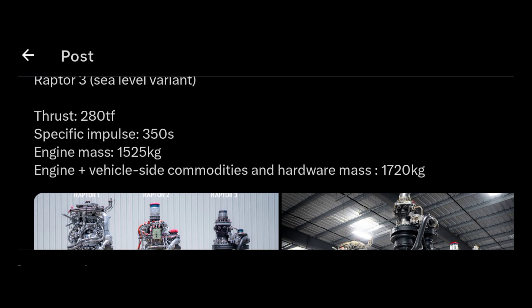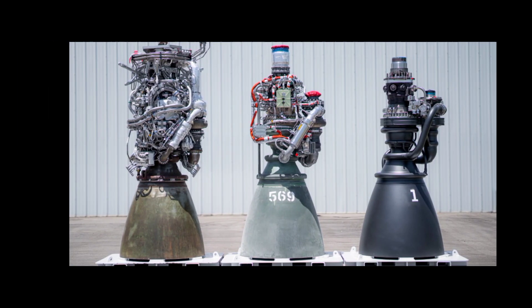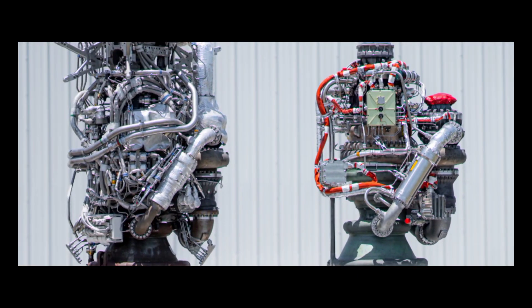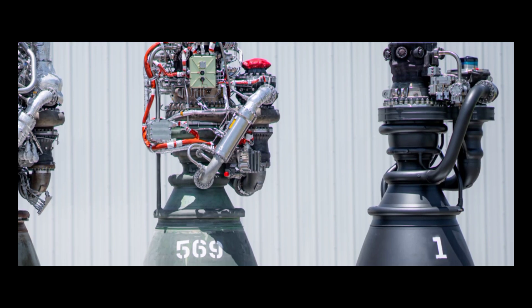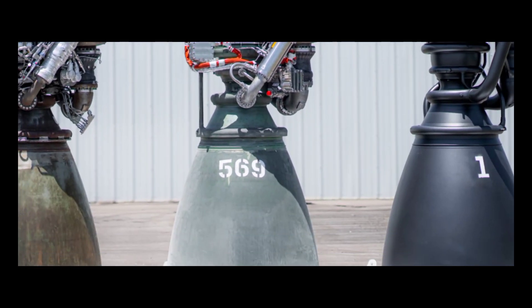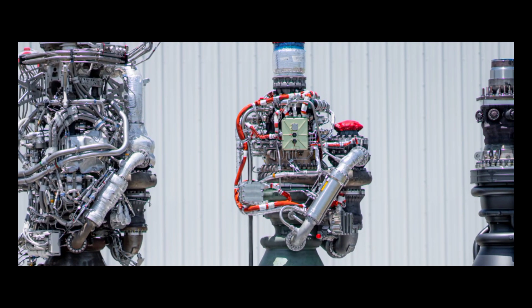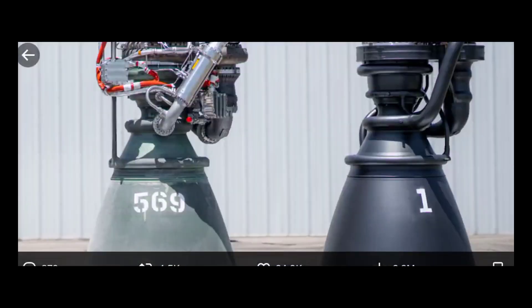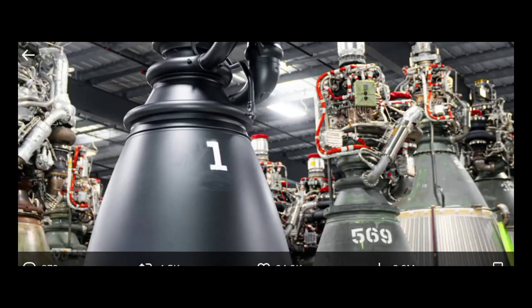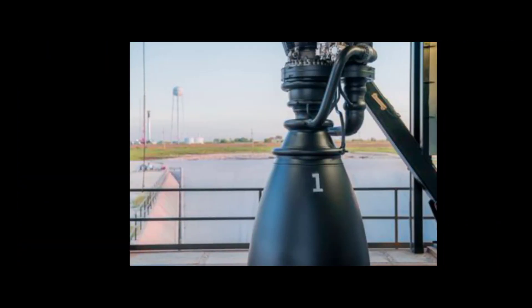SpaceX decided to just wake up this morning and choose violence by dropping pictures of Raptor version 3 on our faces. Just take a look at this — Raptor version 1, version 2, and version 3. How is version 3 a complete engine? Even looking at Raptor 2, we were in awe that Raptor 2 is too simplified — but Raptor version 3, I still can't get my head around the simplicity of it.